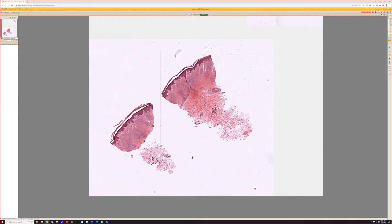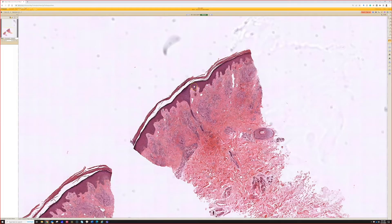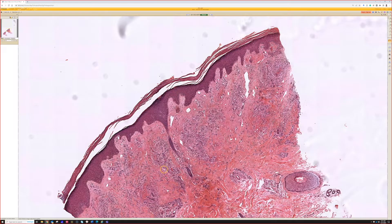So we've got a punch here, and again, it looks like the action's in the dermis. It's starting to look a little patchy throughout the dermis, and when I see that at this power, I start thinking that this is maybe a vascular-centric process.